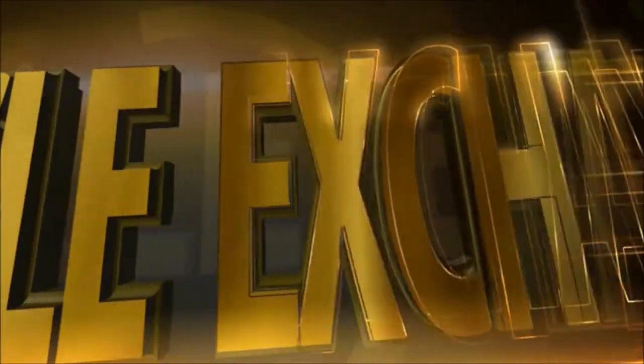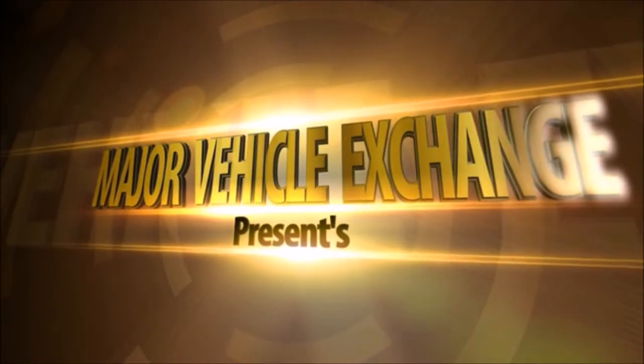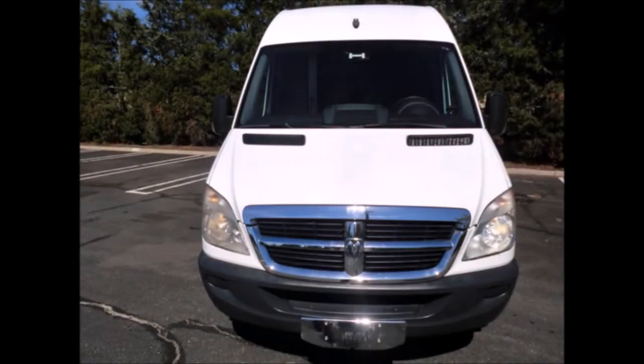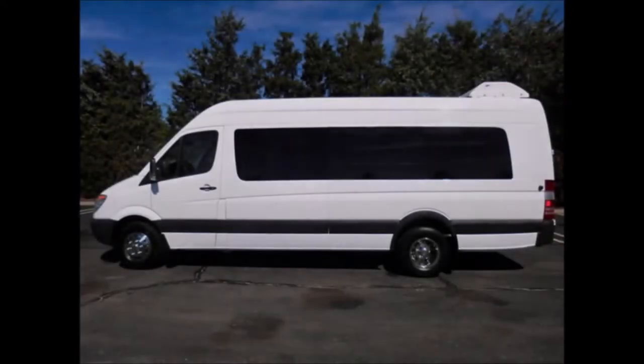Major Vehicle Exchange presents a tour bus for sale: 2008 Dodge Mercedes Sprinter 3500 all-purpose bus with wheelchair lift, stock number A4628. This tour bus has a clear title, is fully reconditioned, and is ready for delivery.